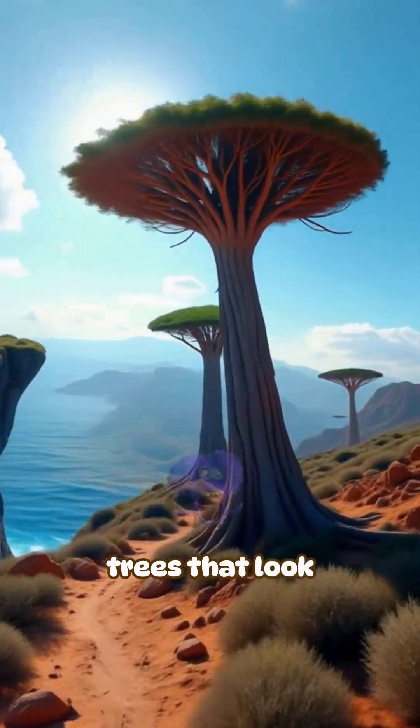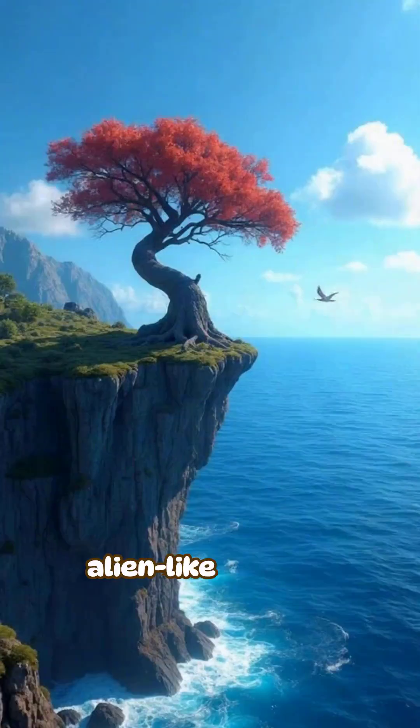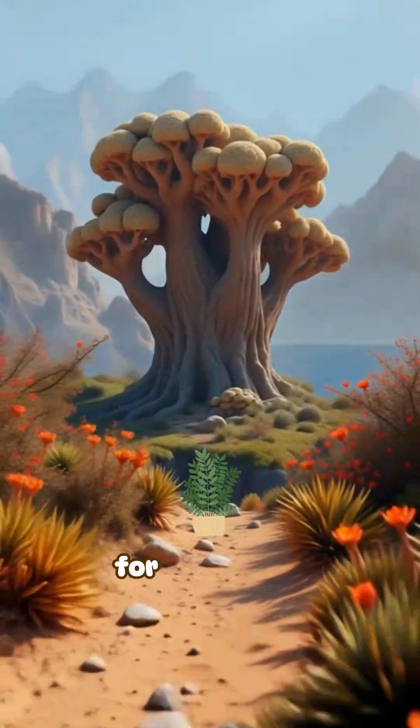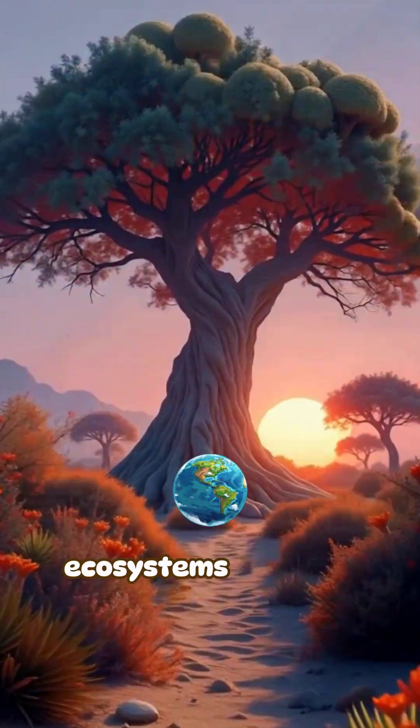Socotra Island has trees that look like they're from another planet, and that's just the beginning of its alien-like secrets. This isolated island off Yemen's coast remained cut off from the mainland for millions of years, creating one of the most bizarre ecosystems on Earth.